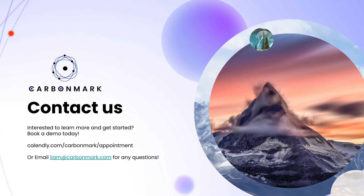To contact the team, I've dropped a Calendly link: calendly.com/carbonmark/appointment. I'll be sending all the show notes in a follow-up email, but if you want to do this now while it's top of mind, head over to that URL and book an appointment. Or if you have any questions, feel free to email me at liam@carbonmark.com. Please reach out — we'd love to connect and get your feedback.